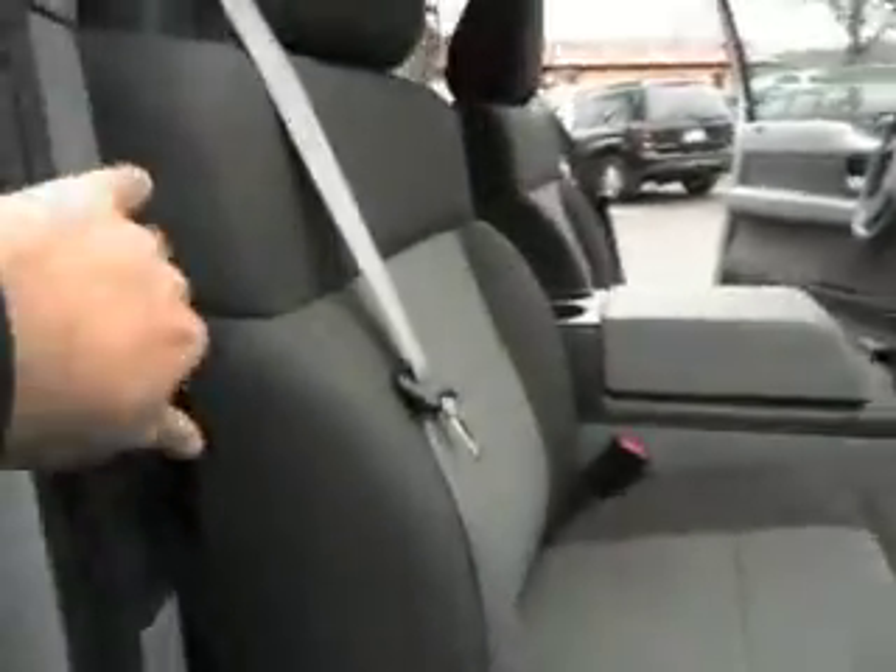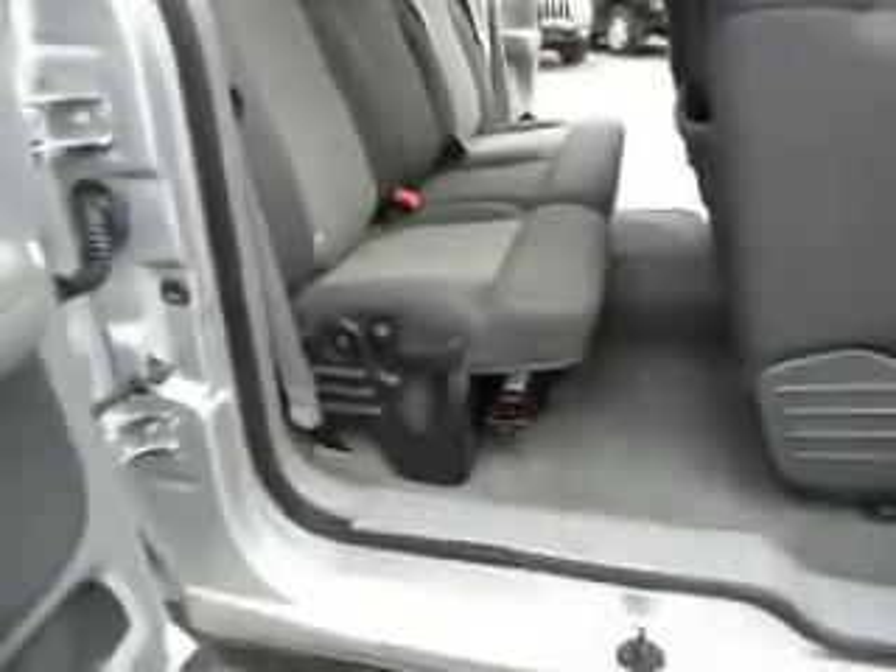Again, Michelin tires, factory running boards, and turn signal mirrors. This truck has got everything you need and everything is in nice shape. Let's take you out for a quick test.